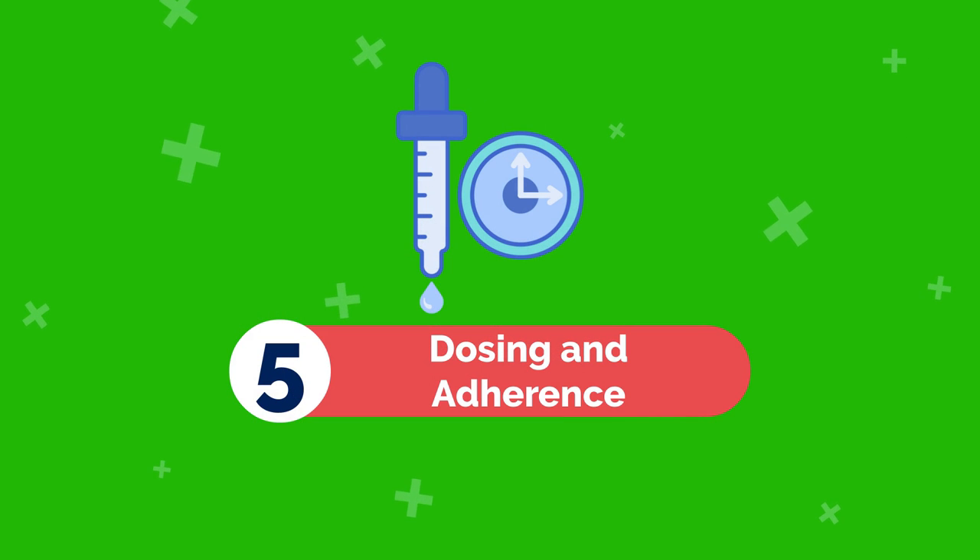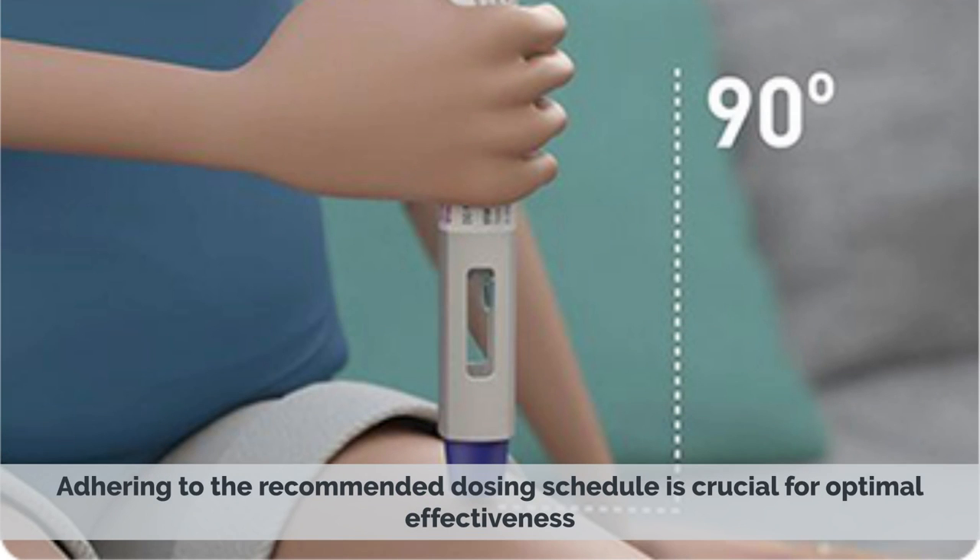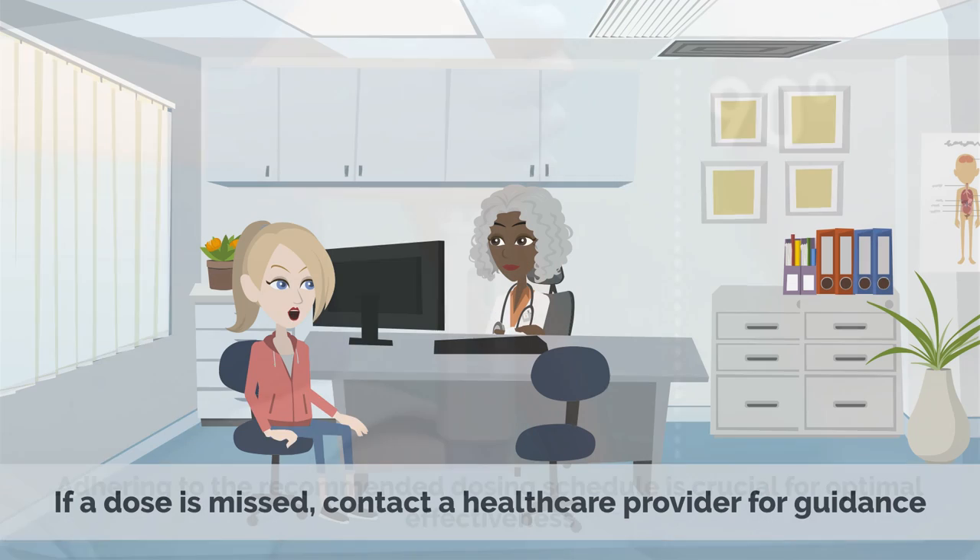5. Dosing and Adherence: Adhering to the recommended dosing schedule is crucial for optimal effectiveness. If a dose is missed, contact a healthcare provider for guidance.